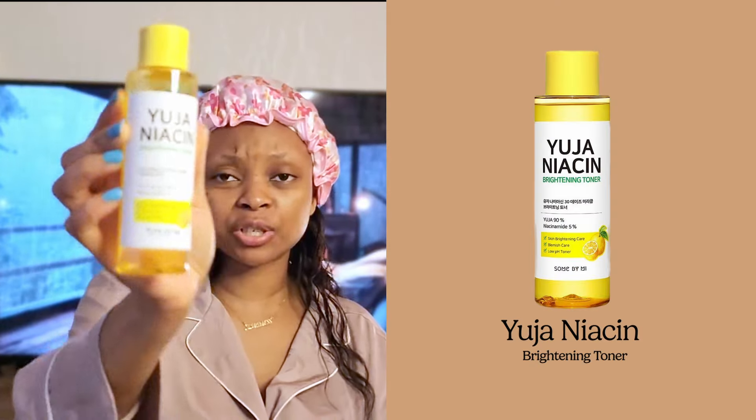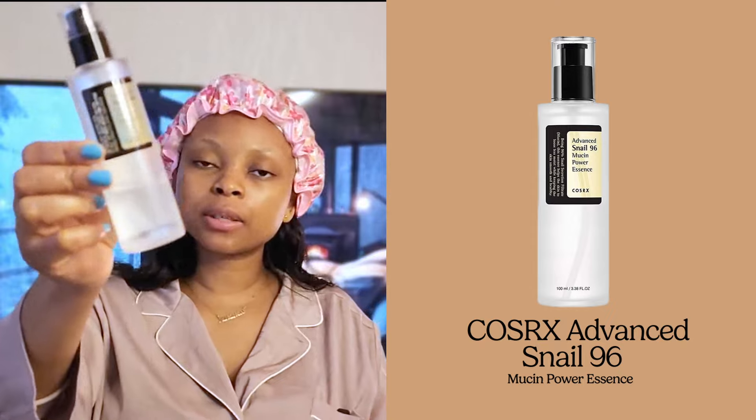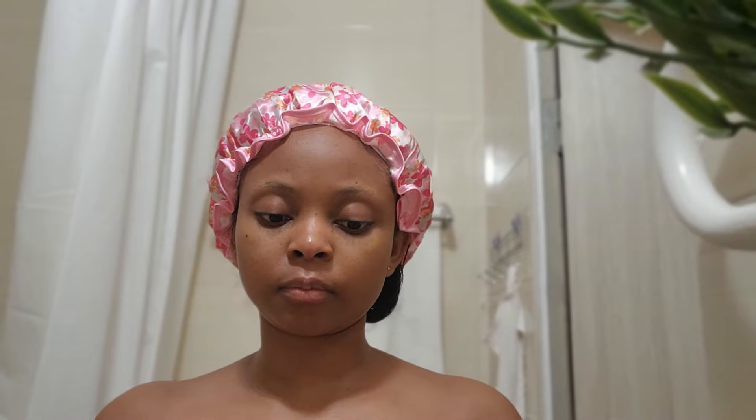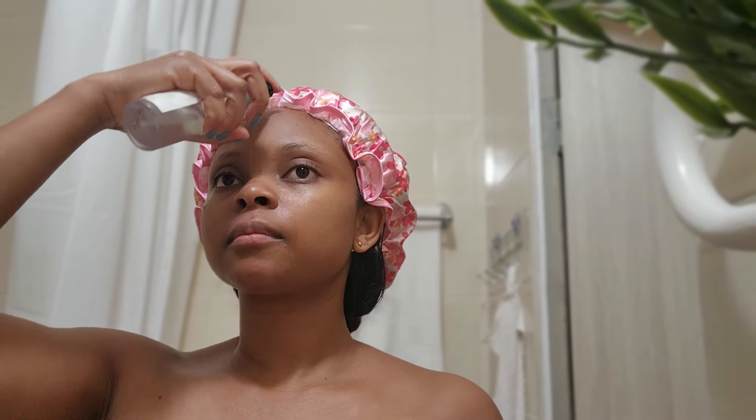I'm currently using this Eugenicin - if that's even the pronunciation - mushroom toner. I put it on a pad and use it to gently clean my face. I really like it - it has a little bit of glycerin and something that slides on my skin. Compared to some other toners that dried out my skin, this one leaves my skin supple. The next product I use is one everyone knows - it's everywhere on the internet. My sister-in-law recommended it and I've been using it for almost a year.